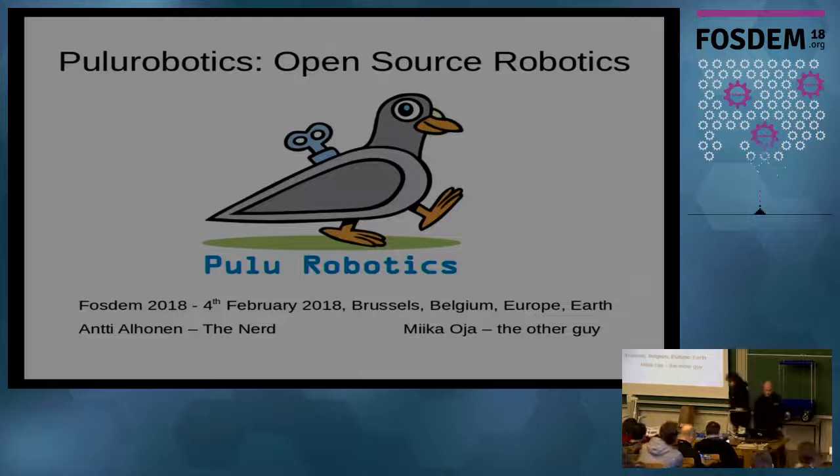I'm mostly an embedded guy doing electronics, but in this process I have been doing quite a lot of different jobs now. That's my special experience. Anyway, let's start.